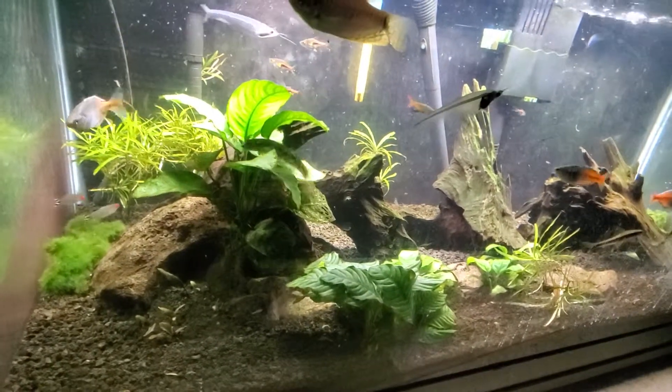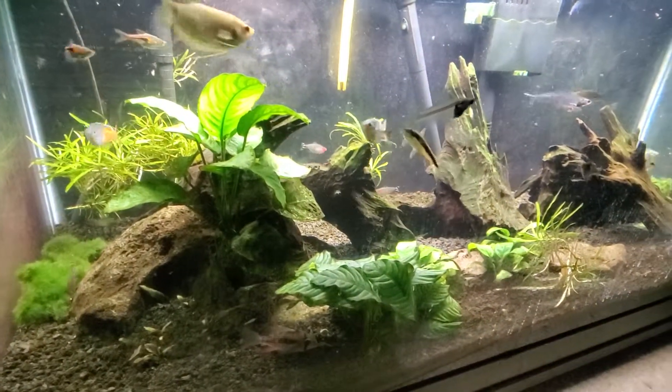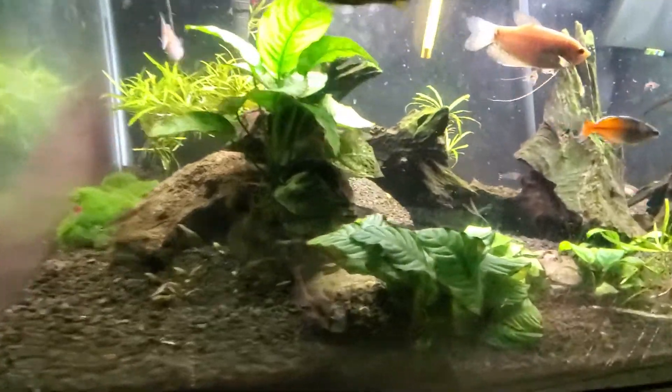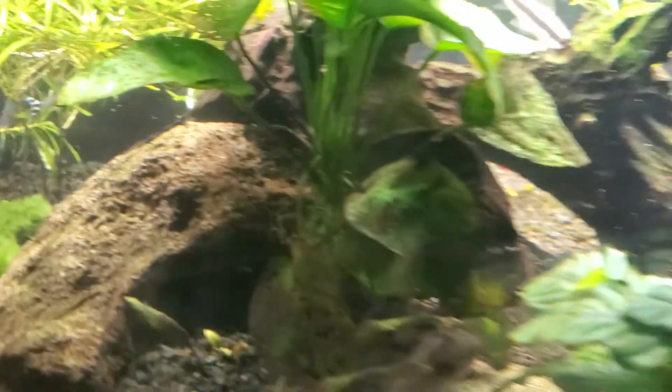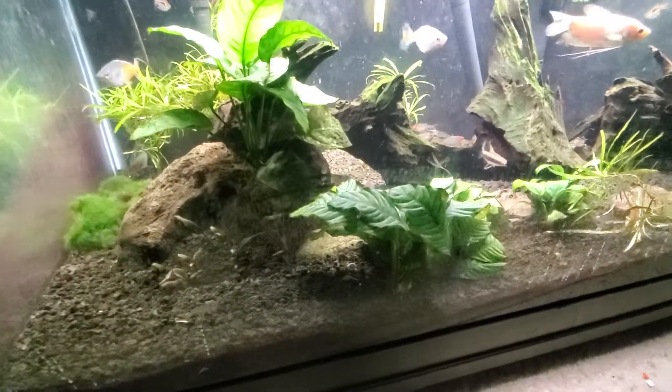This is the planted tank and I was trying to get a quick video of Mr. Gobi here. Where is he? He's scooting around. There he is. He disappeared. He's fast.